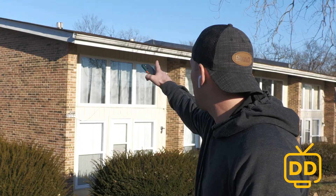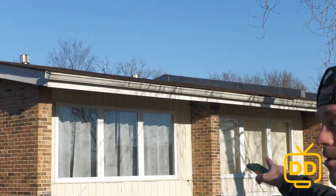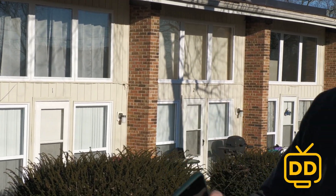We put $100,000 into fixing this building up over the course of a year. We put a new roof on the building, you can see all new windows, we put in new HVACs, and we also updated the inside of the units with new countertops, cabinets, and flooring — making it much more enjoyable for the tenants.